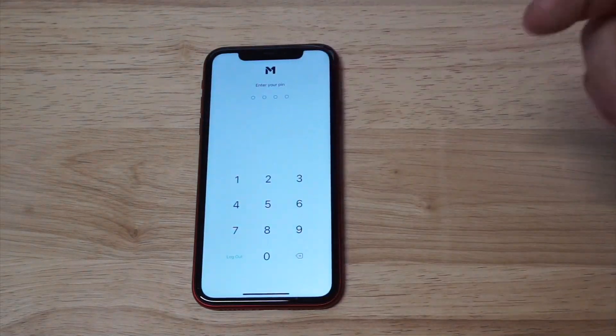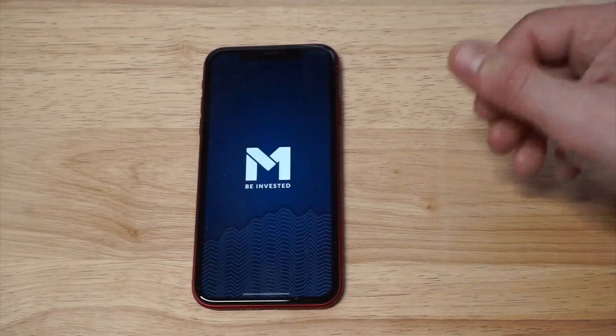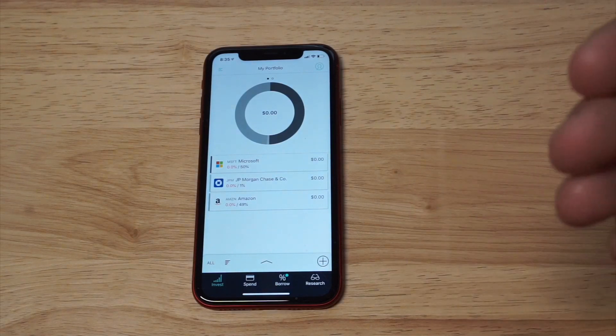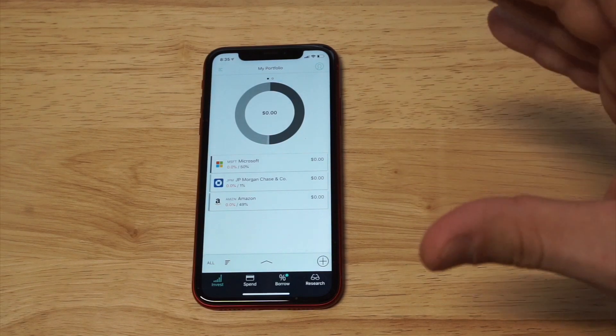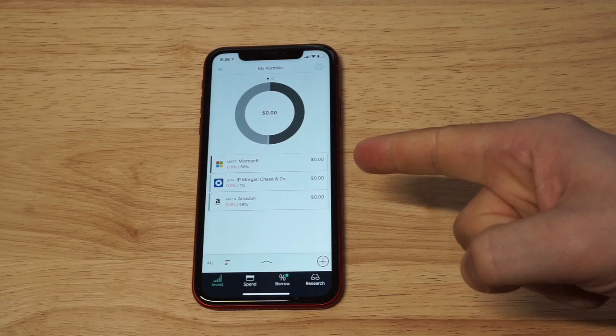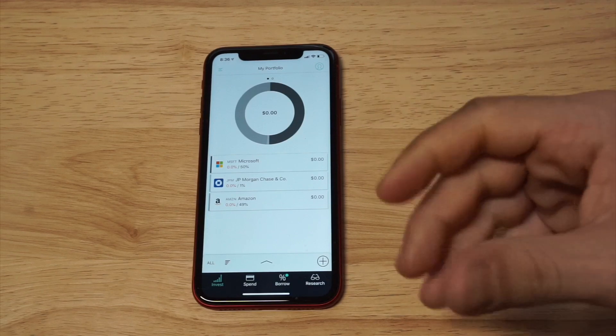I've been a member on M1 Finance for probably around a year and a half to two years. I took my money out recently, but I'm probably going to put more back in. I'm just going to explain how this app works — it's really cool and unique. The way they have things set up is that you basically create your own pie: you choose your own investments, and then they manage them for you.